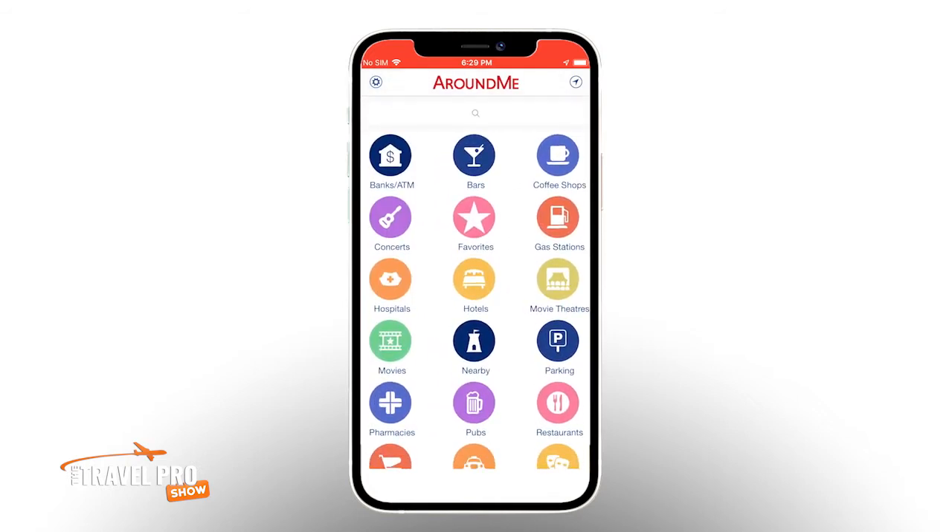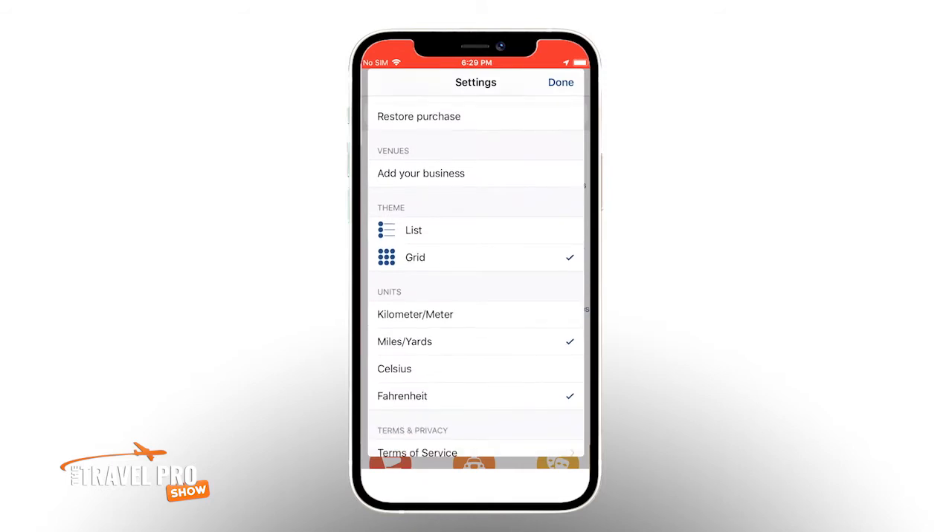If we go back to the settings page, you can also change the units of distance and temperature, if that bothers you. Fun fact — did you know that a Swedish mile is different from everyone else's mile? It's actually 6.2 miles.